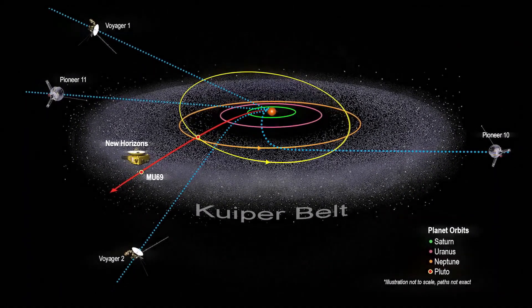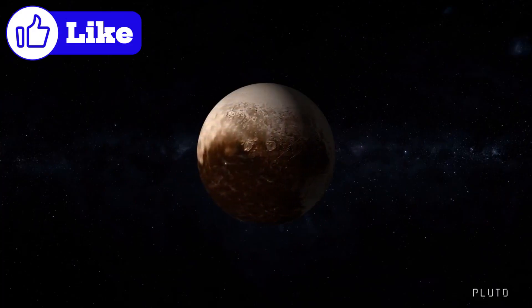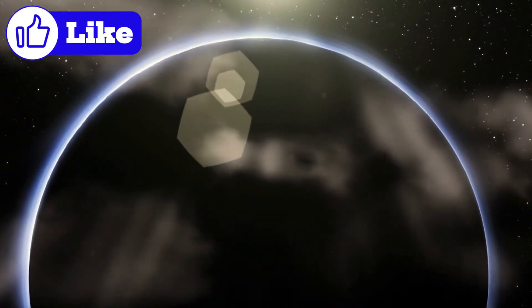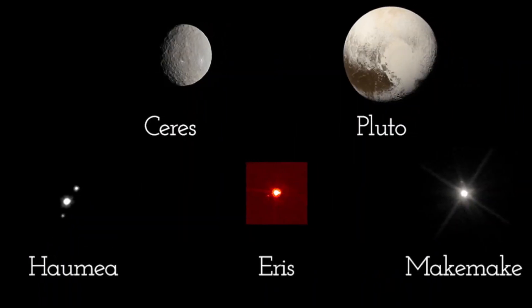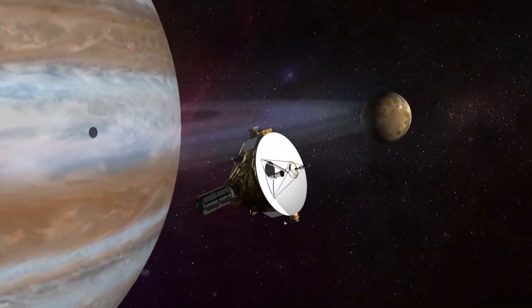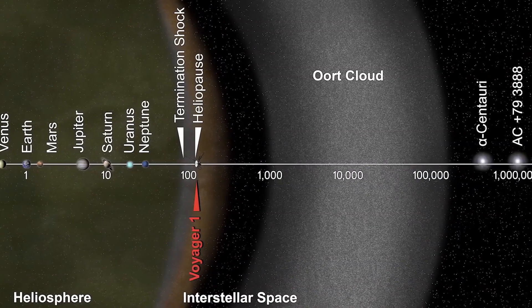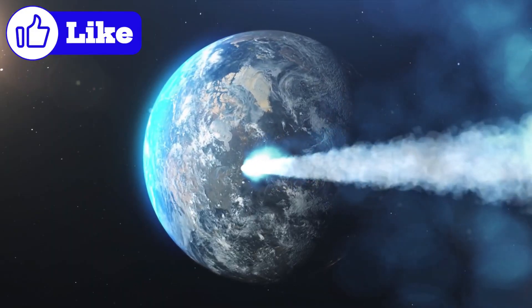NASA's New Horizons spacecraft, famous for its historic flyby of Pluto in 2015, continues to explore the outer reaches of the solar system. During its journey beyond Pluto, New Horizons made a surprising discovery that challenges our understanding of the Kuiper Belt's size and structure. As the spacecraft traveled between 45 AU and 55 AU, it detected higher-than-expected levels of dust and Kuiper Belt objects (KBOs). This finding contradicts previous models that predicted a significant drop in both dust density and object population in this region. The results suggest that the Kuiper Belt might extend farther than initially thought, with the inner Kuiper Belt possibly reaching as far as 880 AU. Alternatively, there could be a second, previously unknown Kuiper Belt beyond the scattered disk. If confirmed, this discovery would reshape our understanding of the Kuiper Belt's structure and dynamics, raising intriguing questions about the distribution of material in the outer solar system and how these regions interact with interstellar space.